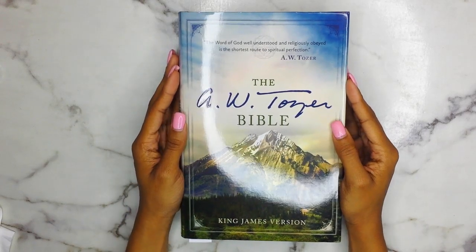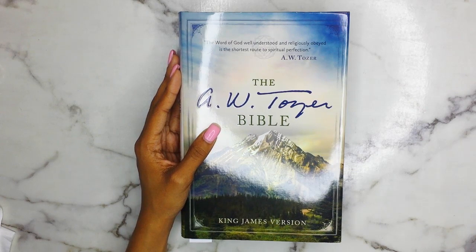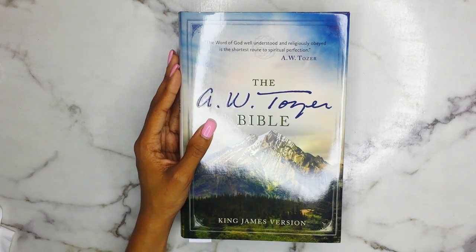Hey guys, welcome back to the channel Daughter of Increase. My name is Nade Denise for those of you who are new to the channel or who just happen to stumble across this video. I post new videos every Tuesday, Thursday, and Saturday all about my faith, God, Christ, and expanding the kingdom of God.